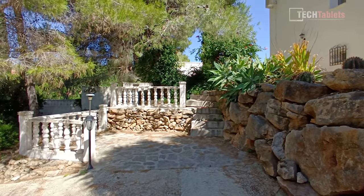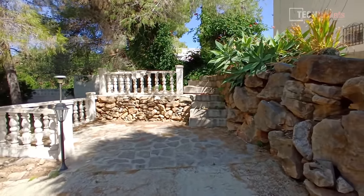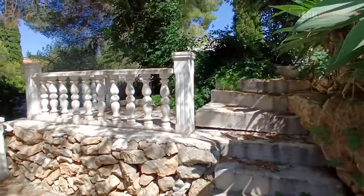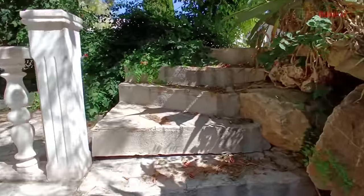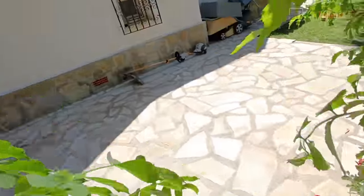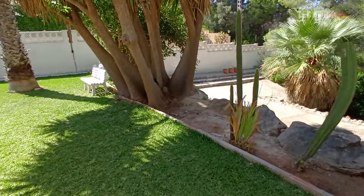The ultrawide video uses electronic image stabilization — not optical but electronic — and it's much better stabilized. The quality at 1080p from the ultrawide lens and smaller sensor is not as sharp and looks a little more washed out compared to the main camera, but the stabilization walking up stairs and through the garden looks good overall.